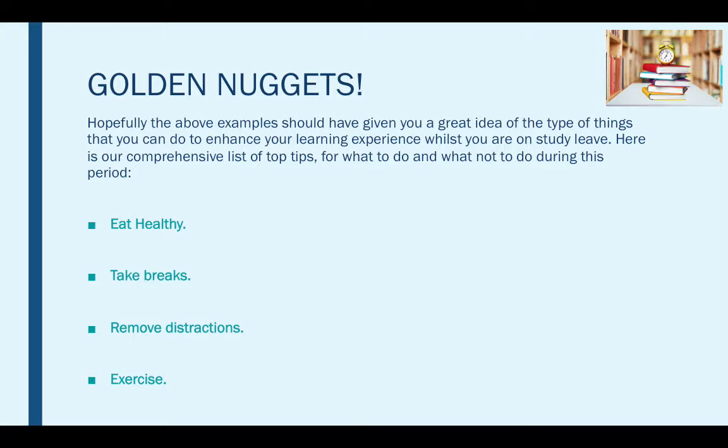Next we have exercise. Exercise is a proven and fantastic way to keep yourself both mentally and physically fit for the upcoming exams. It keeps your body relaxed and invites oxygen to your brain, which in turn will help you to focus better — that's a crucial tip that you should really pay attention to.